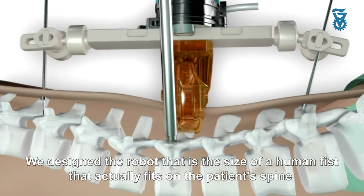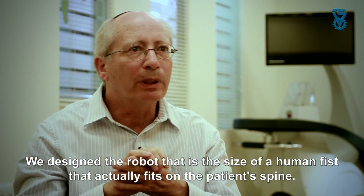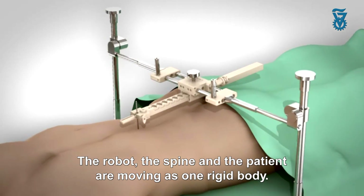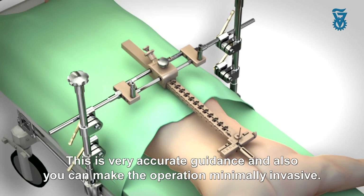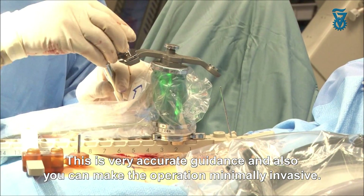We designed a robot the size of a human fist that is actually fixed on the patient's spine. The robot, the spine, and the patient move as one rigid body. This is very accurate guidance. And also you can make the operation minimally invasive.